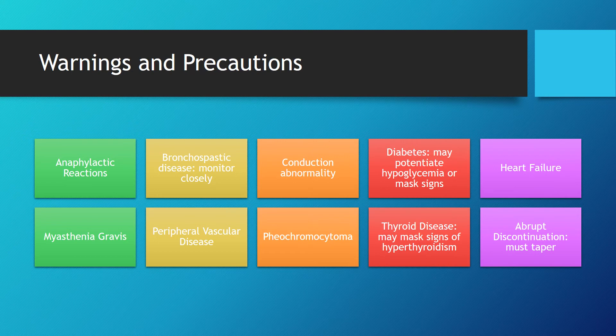Warnings and precautions. First, anaphylactic reactions: if patients have a history of anaphylaxis with use of beta blockers, Nadolol, or any component of Nadolol, use is not recommended. Next, bronchospastic disease: patients with a history of bronchospastic disease should be monitored closely, as this is a non-selective beta blocker. Additional precautions include conduction abnormality, diabetes — as this medication may potentiate or mask signs of hypoglycemia — history of heart failure, myasthenia gravis, peripheral vascular disease, pheochromocytoma, and thyroid disease, as this medication may mask signs of hyperthyroidism. Finally, abrupt discontinuation: this medication should not be stopped abruptly; patients must taper off slowly to avoid withdrawal symptoms.